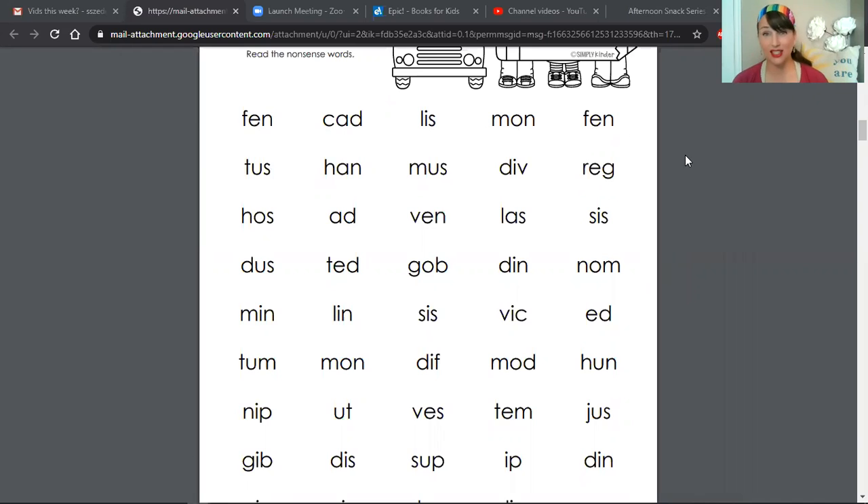Okay guys, now I'm going to start our timer. You'll have one minute to read as many of these words as you can, and then we'll talk about keeping score at the end. On your mark, get set.